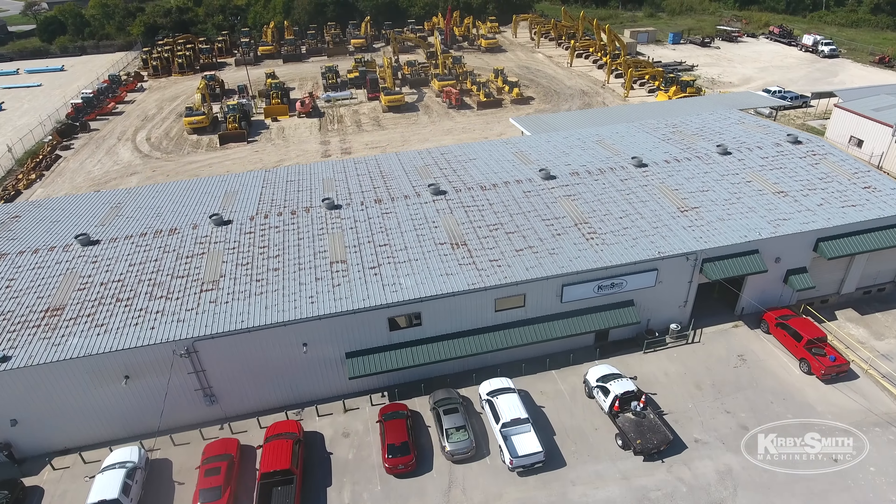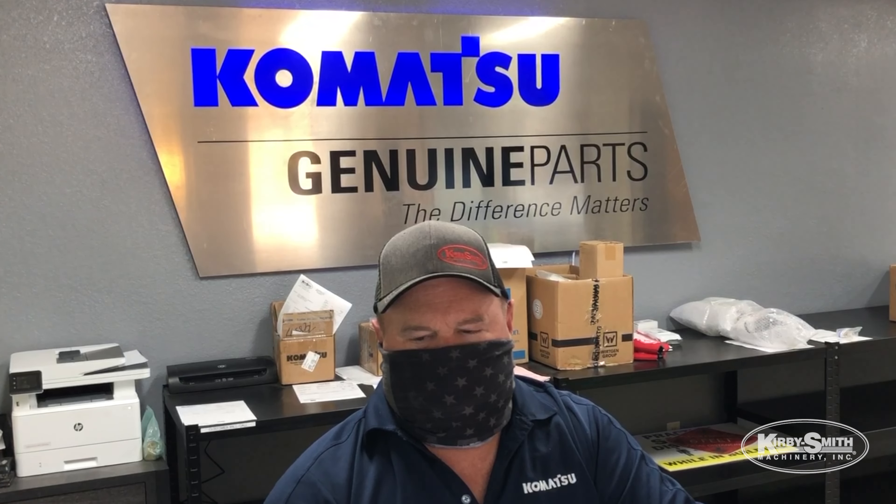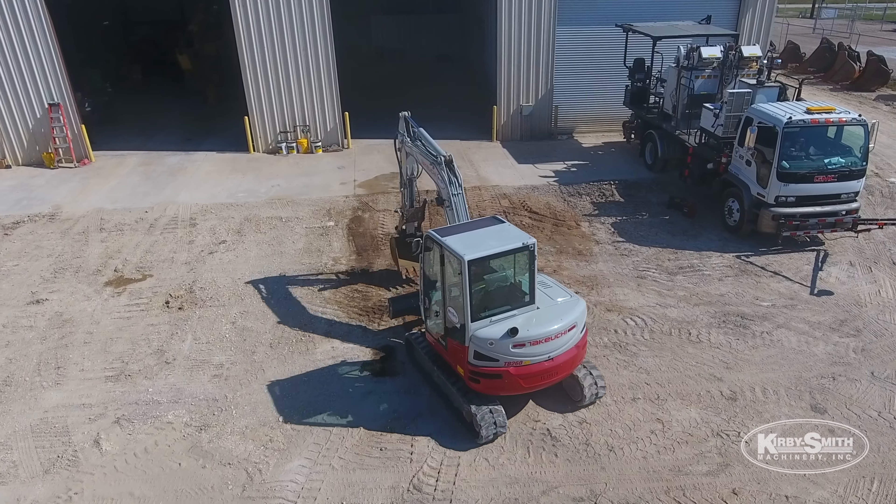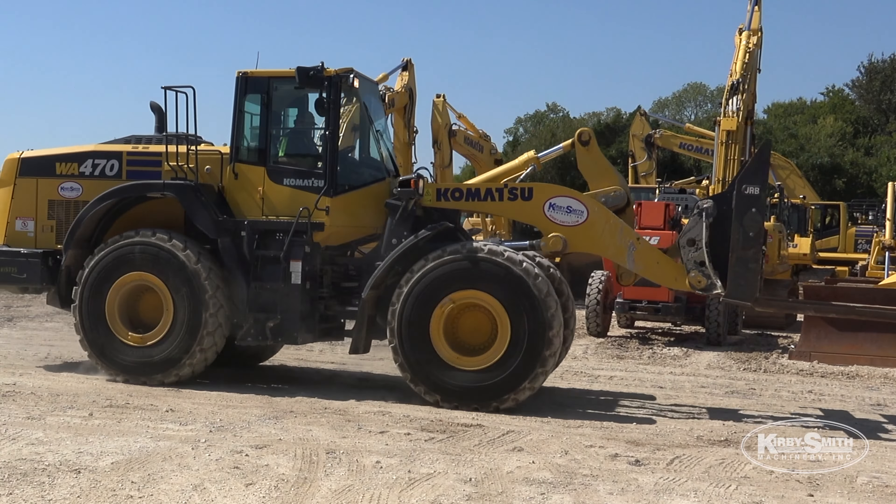It's a new branch and in the future it's going to grow. The customers love it. We're a full service facility — we've got all the parts, the technicians, we've got the equipment on the ground. It is a one-stop shop so we can address all needs that customers may have.